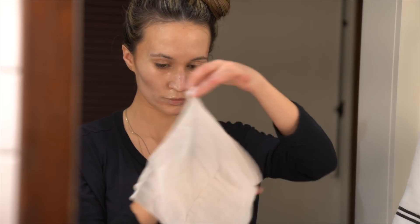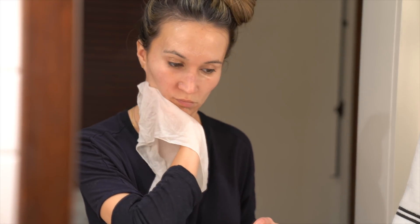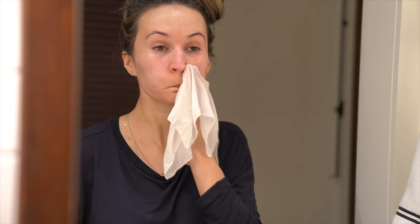Then I like to take a washcloth with warm water and gently wipe everything away. My favorite washcloths are by Aurelia — they're made of bamboo fiber, which has antibacterial properties and is more environmentally friendly.